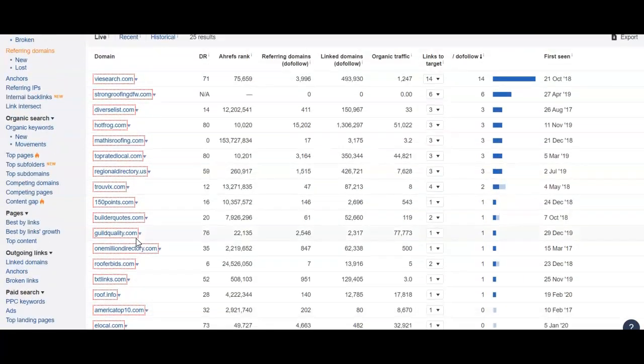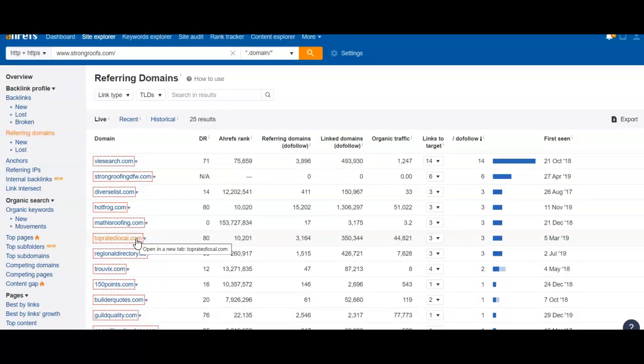And we wouldn't stop there, just for the simple fact that we don't want to tie them — we want to blow them out of the water. That way, once you get up to that number one spot, nobody's going to knock you out. And you'll be there for a long time creating a lot of organic traffic that you don't have to pay for.